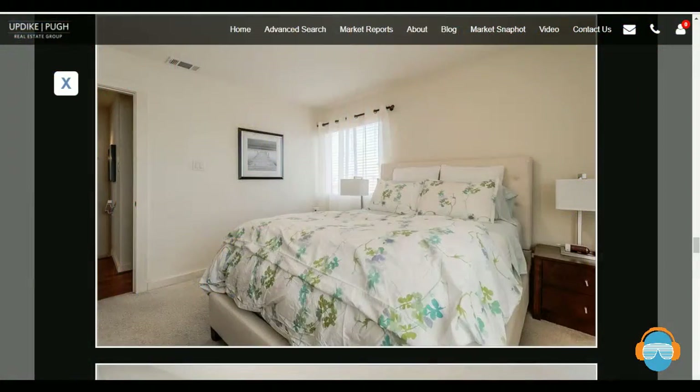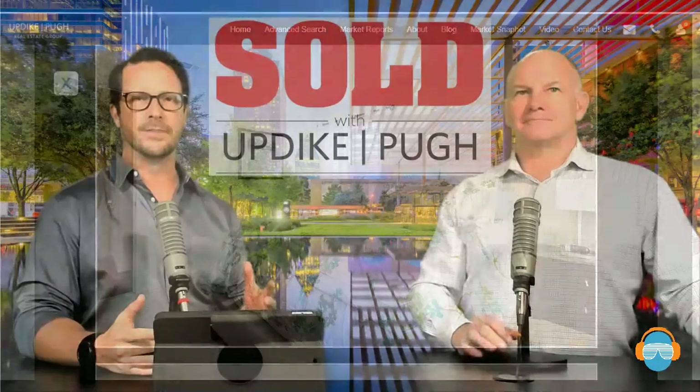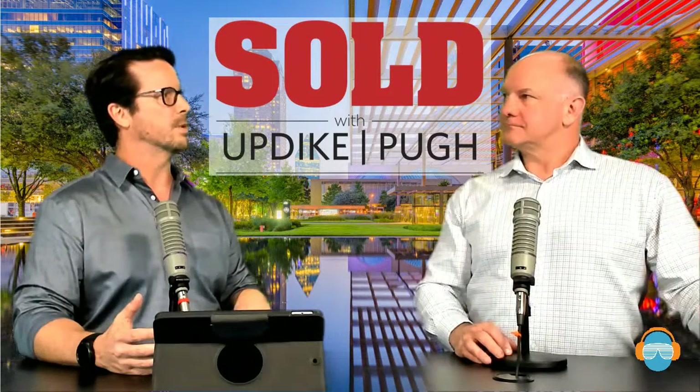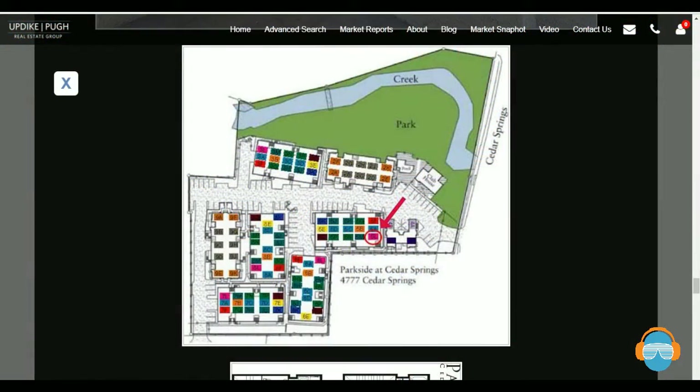This building we're talking about — 5L — is at the front towards the entry gate. Because it is on so many acres, there's plenty of guest parking. A lot of times in Oak Lawn and Uptown we really struggle with having enough parking, and you can see all the parking spots close to the buildings that are almost always available. Right there you can see just how large the park is as well.